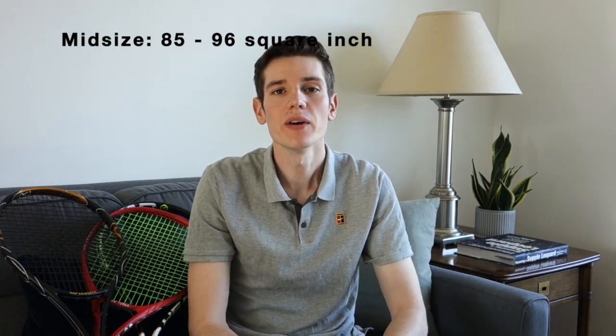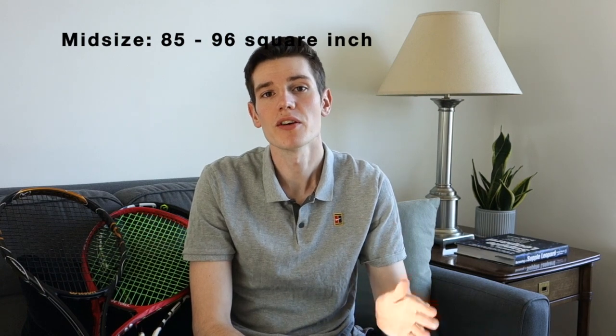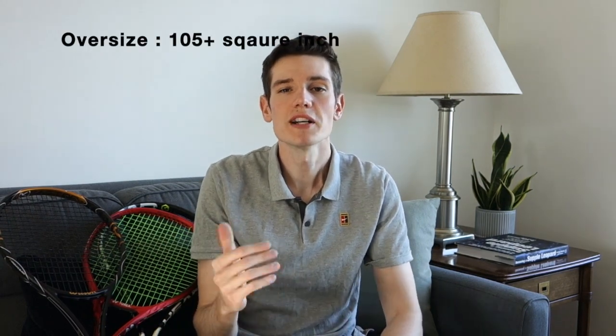There are three types of head sizes that we can categorize all tennis rackets into. The first category is mid-sized tennis rackets, anywhere from 85 to 96 square inches. The next category is called mid-plus rackets, which is what we commonly see these days, ranging from 97 to 105 square inches. Finally, there's the oversized category, which is anything above 105 square inches.